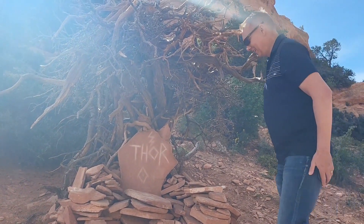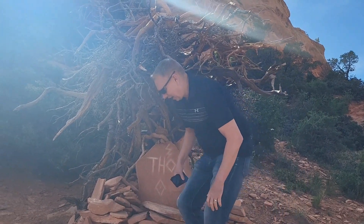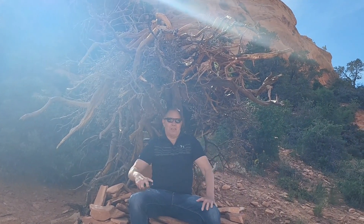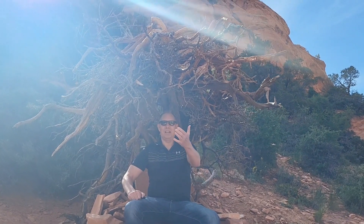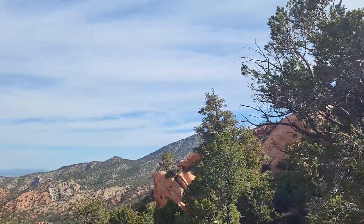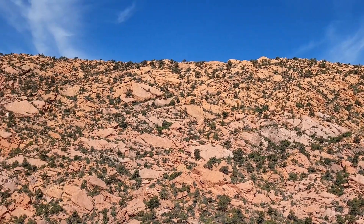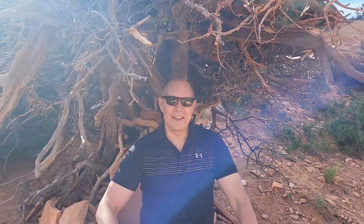Thor. All right, let's set up guys. Let's go take a picture. We have no idea what's next. All right, we're good to go.